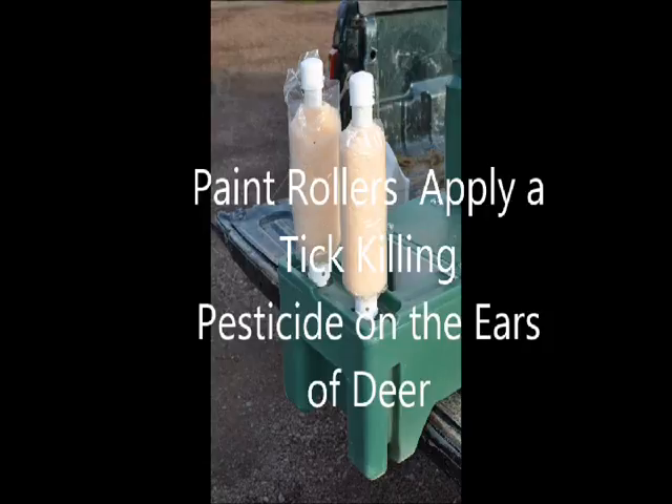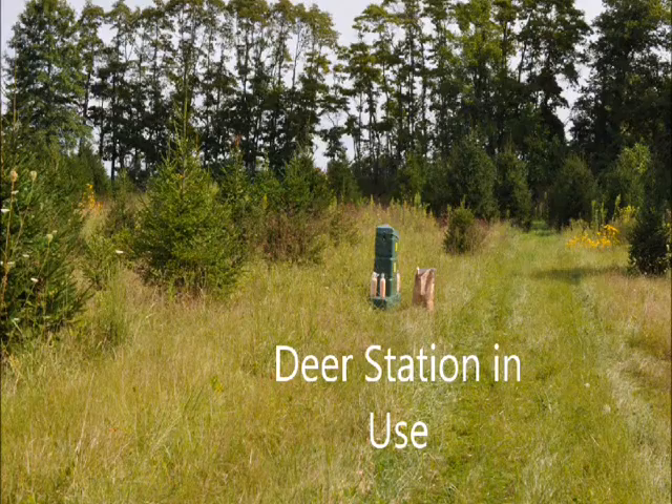This is the deer station in use. So remember to come to Highland Hill Farm and cut your beef costs by hunting.